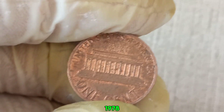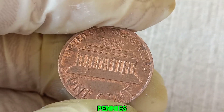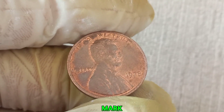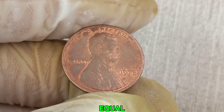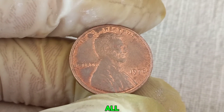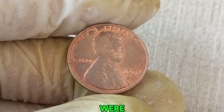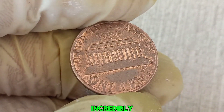In 1978, the United States Mint produced millions of Lincoln pennies. Most of these coins were minted in Philadelphia, which is why they don't have a mint mark. However, not all no-mint mark pennies are created equal. A small number of these coins were minted with a unique error or from a special batch that makes them incredibly rare.